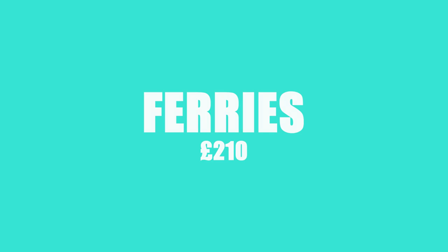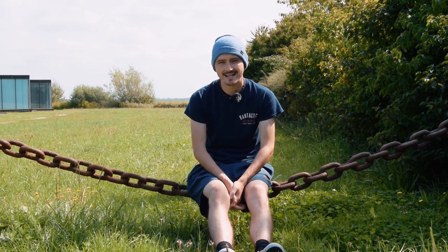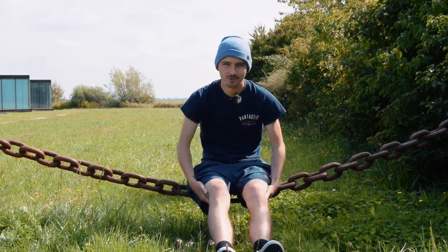Third item on our list is another F and that is ferries. We spent a total of £210 on four ferries that we caught to island-hop around the Outer Hebrides.